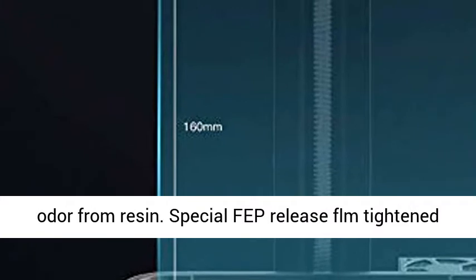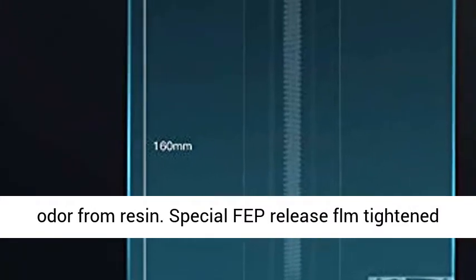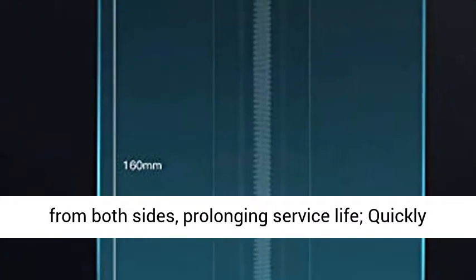Safe Air Filtering System: Double fans and active carbon air filtering system deodorizes the odor from resin.